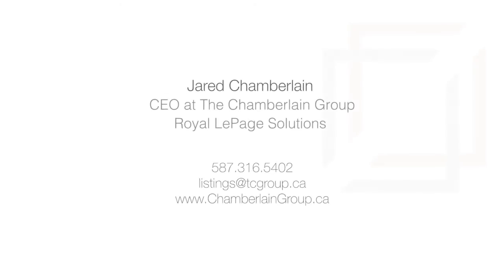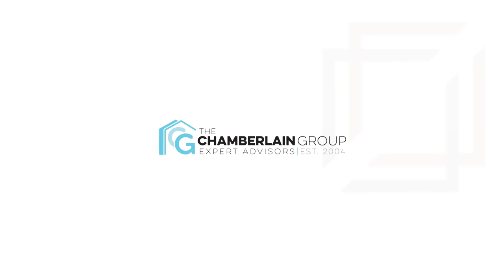For more information or to view this beautiful home, please contact Sherrod Chamberlain with Royal Lepage Solutions. Thank you for watching.